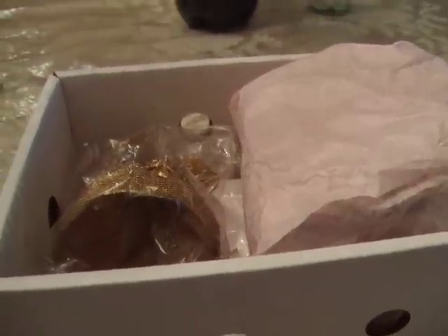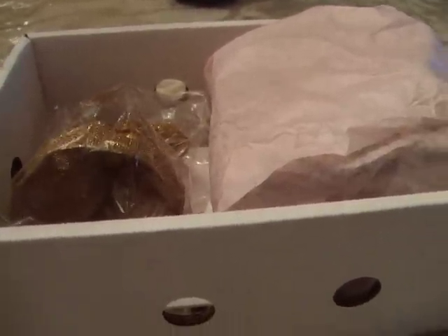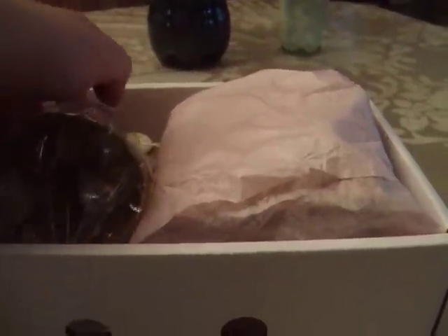Hi everybody, it's Susan. I have two beautiful things that I received in the mail today. One I've already seen, which is this one I'm showing you. This is from Black Kitten 2, I think the codename is. I will post it down here in the description box. Her name is Lorraine. She's really very sweet. I'd like to show you what she sent me in the mail today.